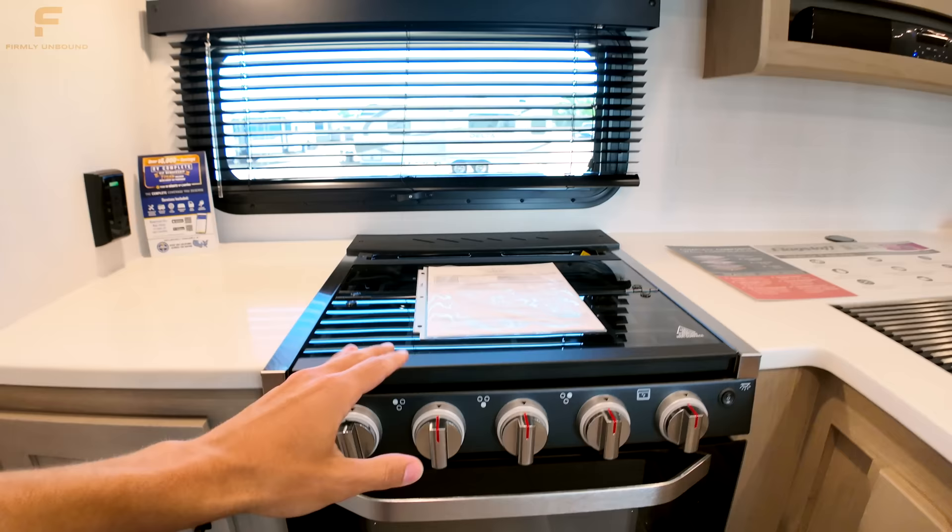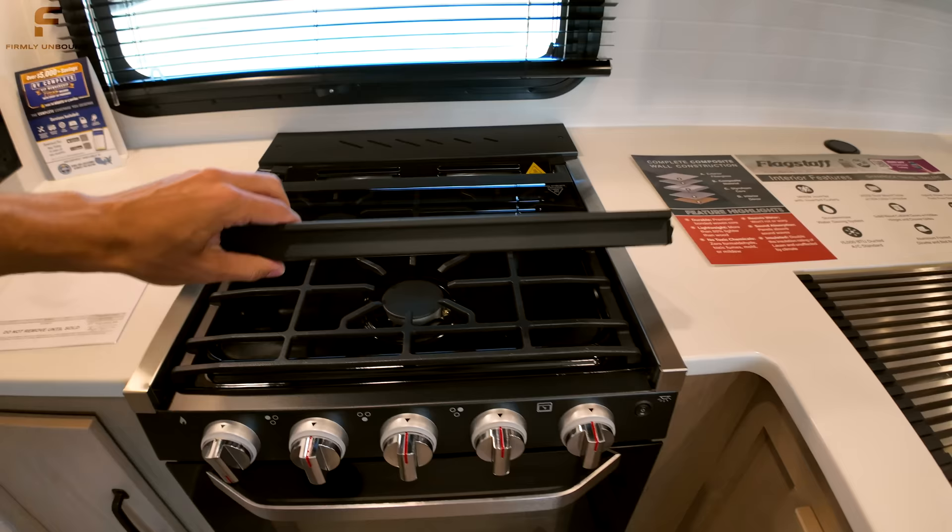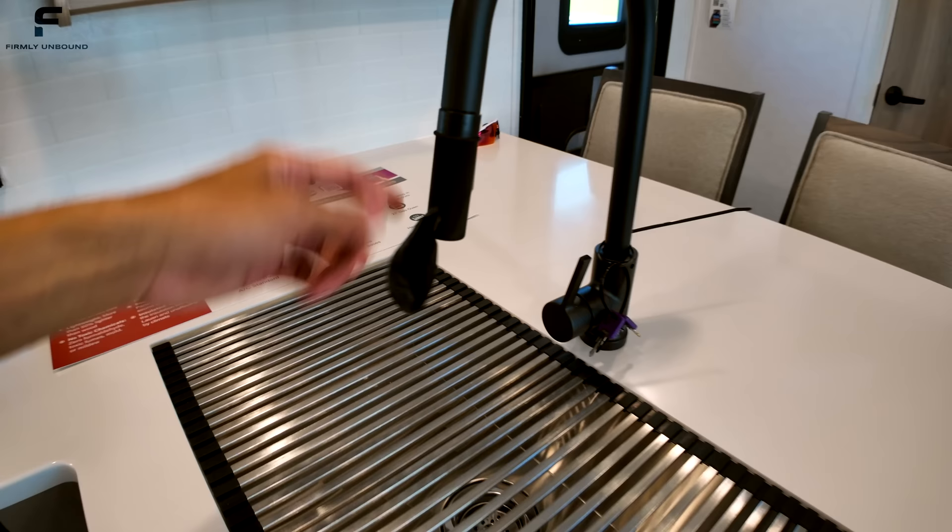You have a three-burner gas stove, a stainless steel sink, a black faucet with a little balloon trick to stop dripping, and then you turn around and there's your refrigerator.